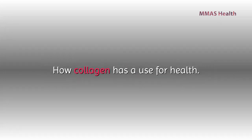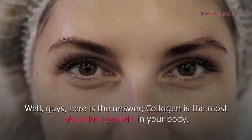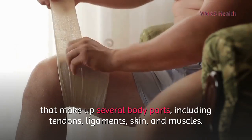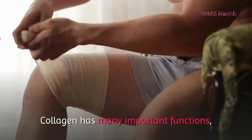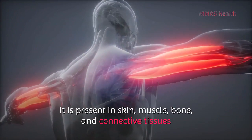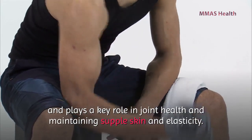Collagen is the most abundant protein in your body. It is a major component of connective tissues that make up several body parts, including tendons, ligaments, skin, and muscles. Collagen has many important functions, including providing your skin with structure and strengthening your bones. It is present in skin, muscle, bone, and connective tissues and plays a key role in joint health and maintaining supple skin and elasticity.